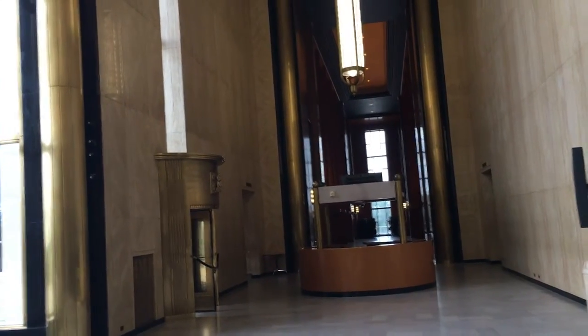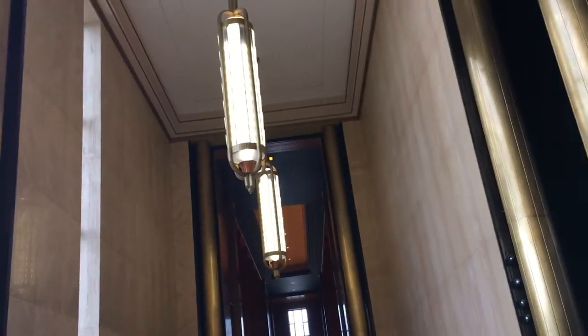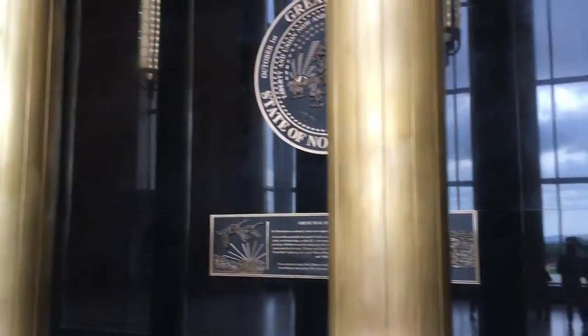The one in Tallahassee, the one down in Tupelo. There are only four capitals that use the skyscraper design. North Dakota, obviously, Florida — we just saw that — and then Louisiana and Nebraska are the other ones.